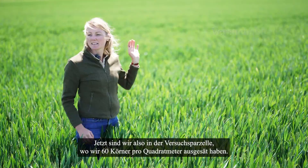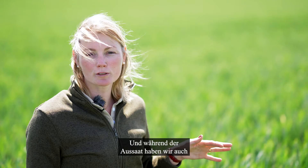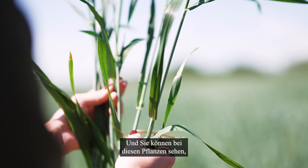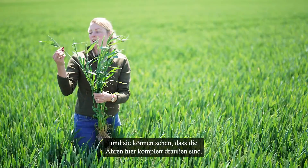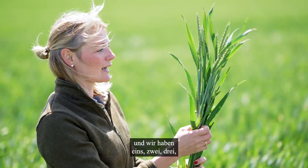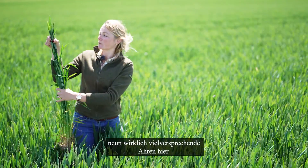Now we are in the trial block where we seeded 60 seeds per square meter. This is hybrid wheat, and while seeding, we also placed 30 kilo per hectare DEP fertilizer with them. You can see those plants are quite a bit bigger than the ones in the other plots, also further developed — the ears are completely out here, pretty even at the top — and we have nine really promising ears here. Looking good.